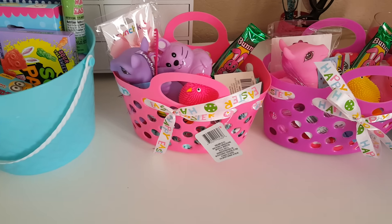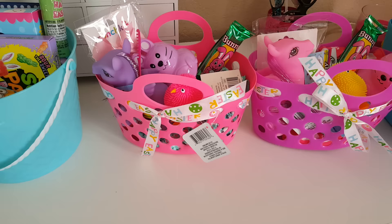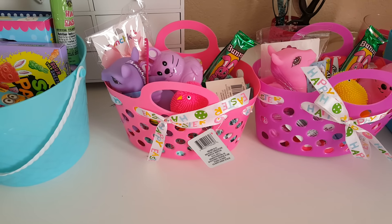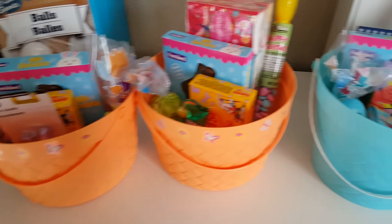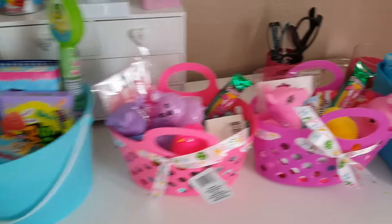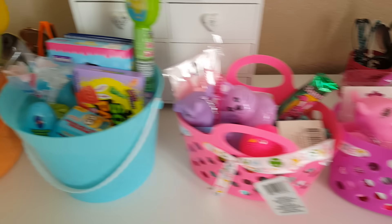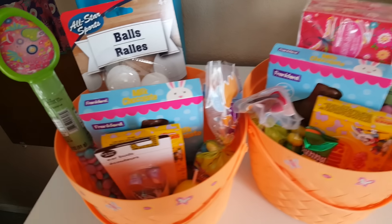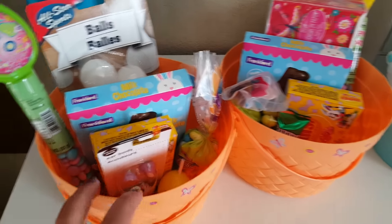Hi guys, welcome back! I wanted to go ahead and share with you what's in my kids' Easter baskets. I have three age groups: my 18-year-old, 13-year-old, 8-year-old, and then my nieces and nephew who are one. Let's get started!